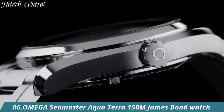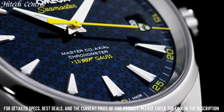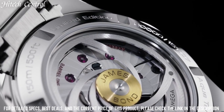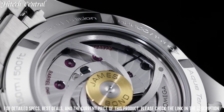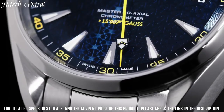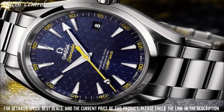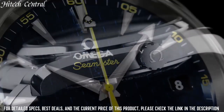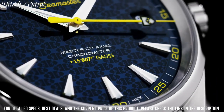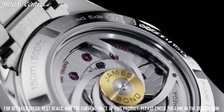Number 6: Seamaster Aquaterra 150m James Bond Watch. Item Shape: Round. Dial Window Material Type: Anti-Reflective Sapphire. Display Type: Analog Deployment Clasp. Case Material: Stainless Steel. Case Diameter: 43 mm. Band Material: Leather. Band Width: 21 mm. Band Color: Brown. Dial Color: Silver.